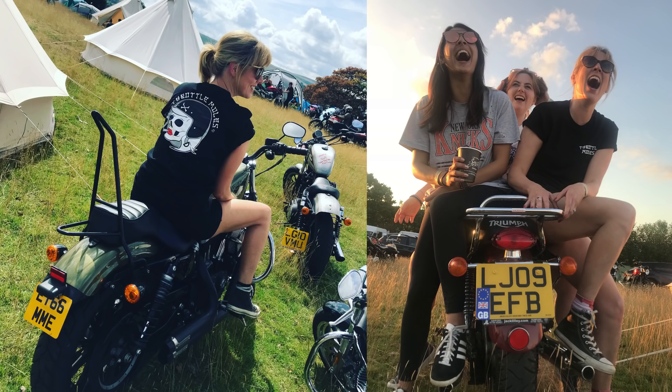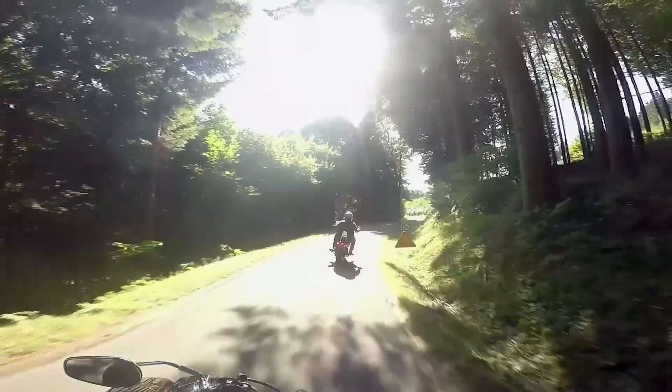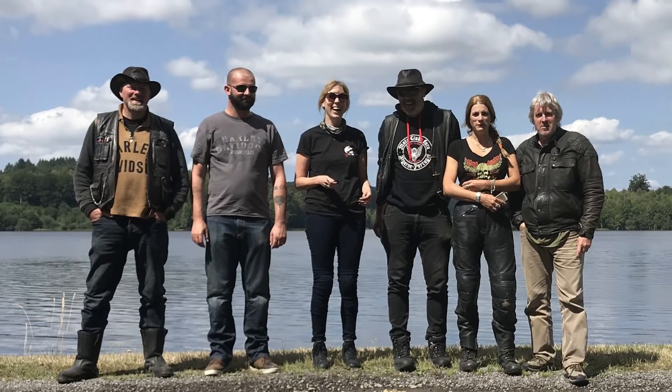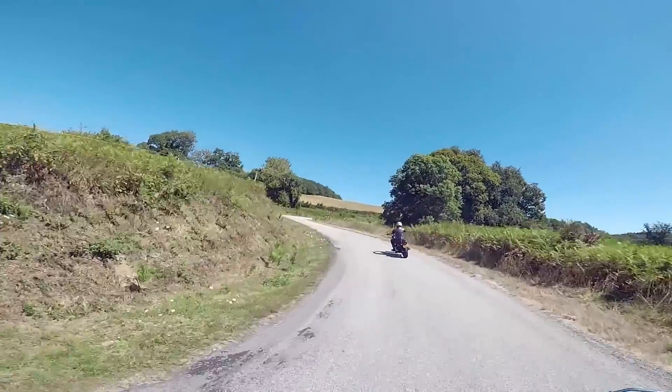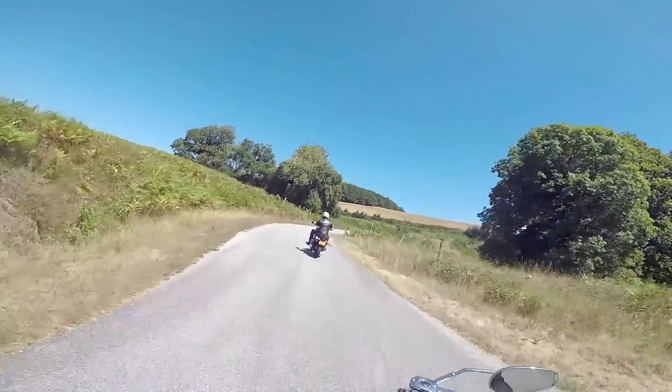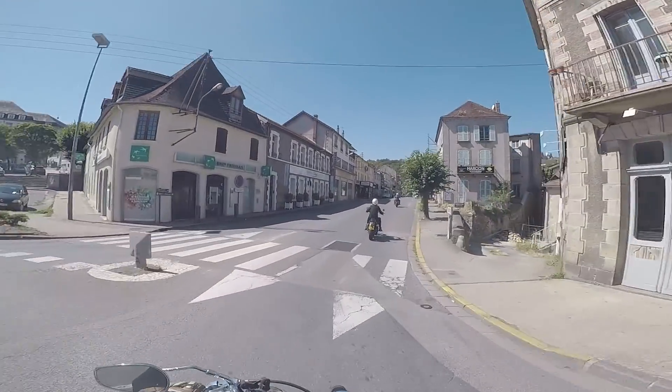Everyone comes together and it's just awesome. As well as that, I have been to France this year with my mechanic, which is his birthday. My husband, a group of us rode there. It was right into the middle of France, so I did 15 hours on this bike coming back. It wasn't the most comfortable thing that I've ever done, but I still wouldn't swap this bike for anything else. I love it.